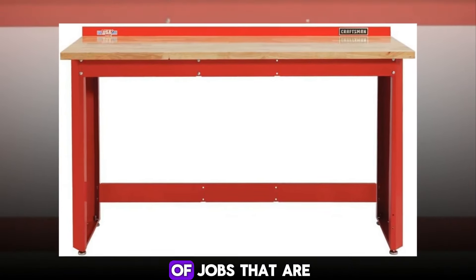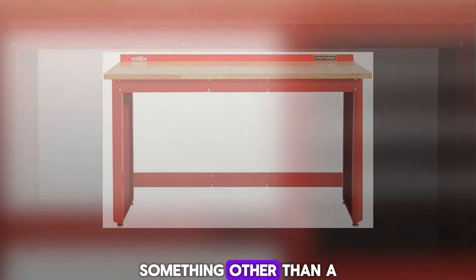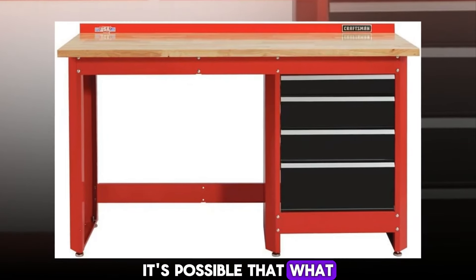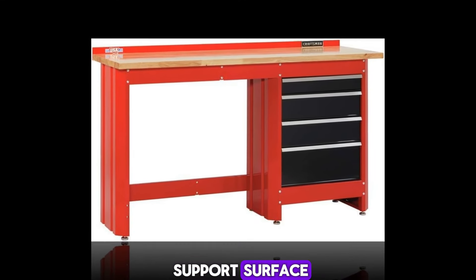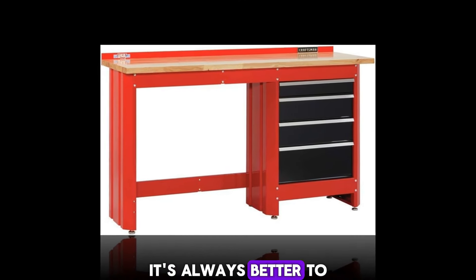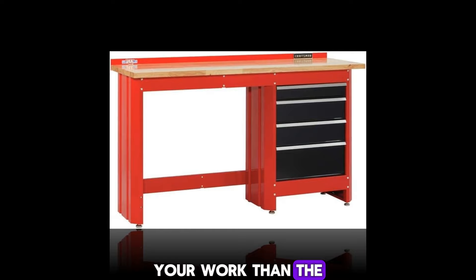There are also plenty of jobs that are best handled by something other than a traditional bench. It's possible that what you really need is a good set of sawhorses or an expandable work support surface. It's always better to adjust your tools to your work than the other way around.